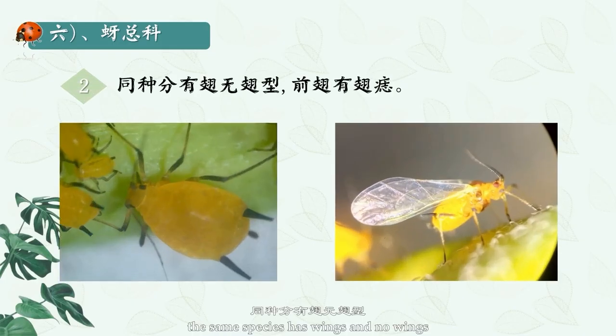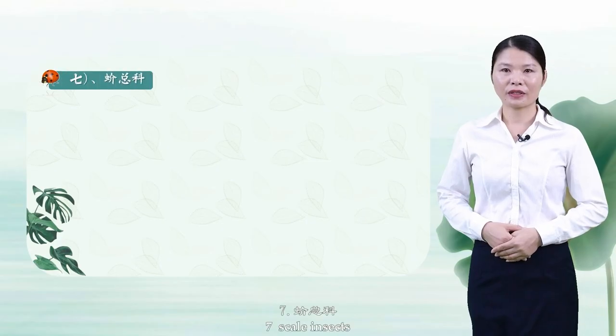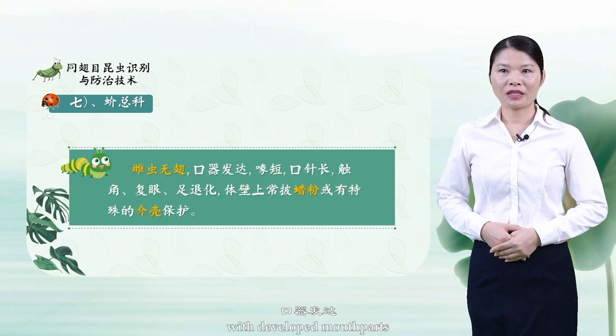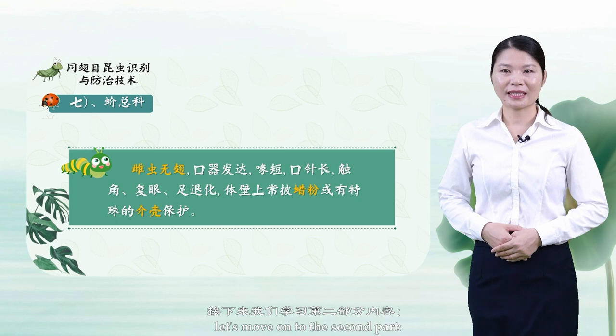The same species may have winged and wingless forms, and winged morphs have wing venation on the forewings. Number 7: Scale insects. The Coccoidea are of various species with peculiar morphology, heterotypic sexes, and rare male insects. The female is wingless with developed mouthparts, a short beak, long mouth needle, compound eyes, reduced antennae and degenerated feet, and the body wall is often covered with wax powder or protected by special scale shells.